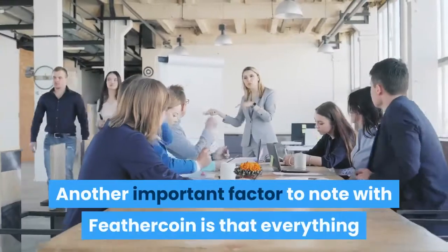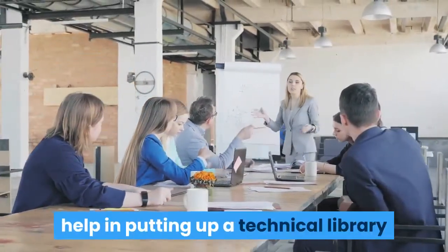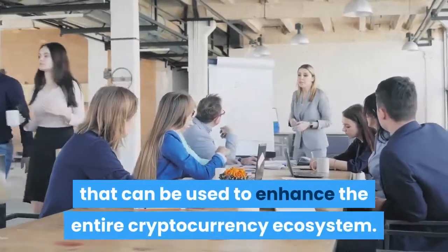Another important factor to note with Feathercoin is that everything that its developers have built can help in putting up a technical library that can be used to enhance the entire cryptocurrency ecosystem.